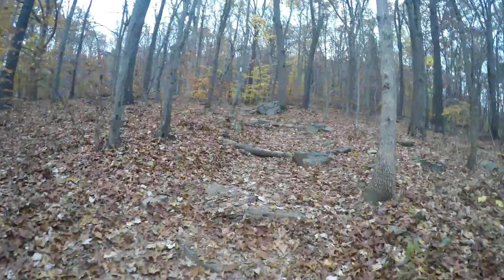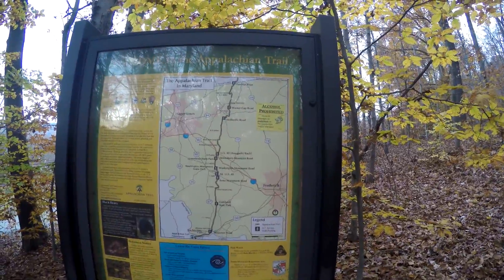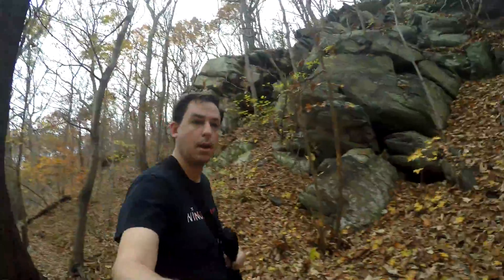Early November and 80 degrees — can't ask for better November weather. Expected to be pretty much one mile of uphill, get to the top of the cliff, and then one mile downhill back to the car.